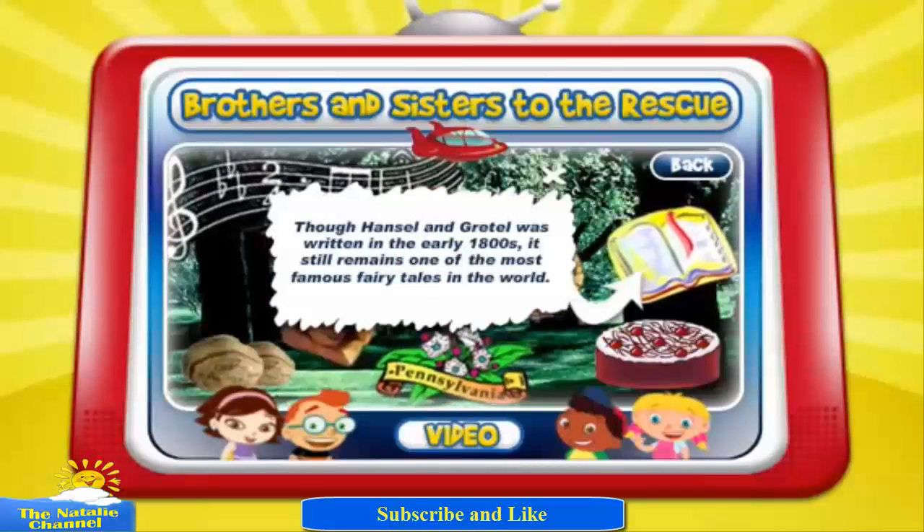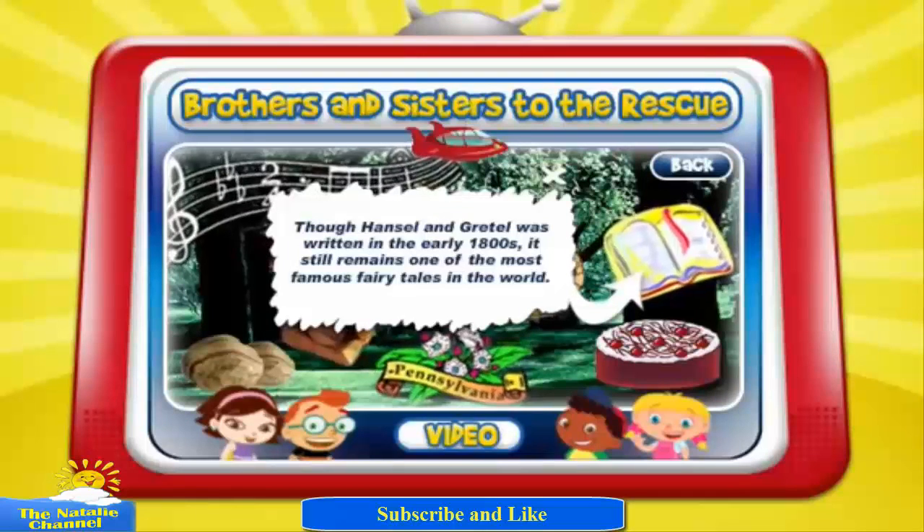Though Hansel and Gretel was written in the early 1800s, it still remains one of the most famous fairy tales in the world.